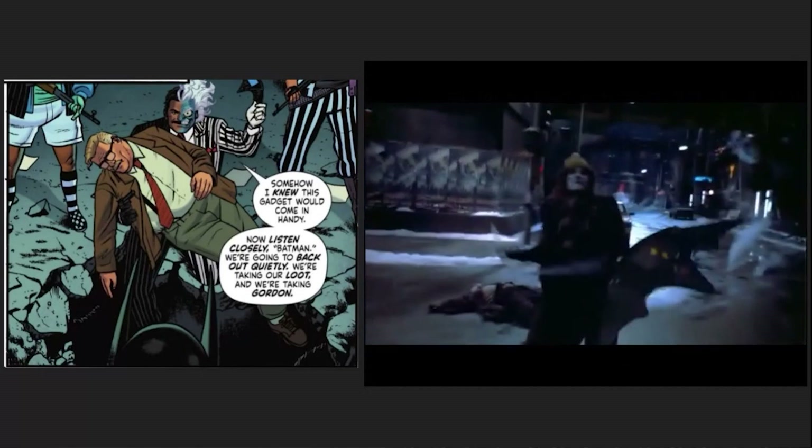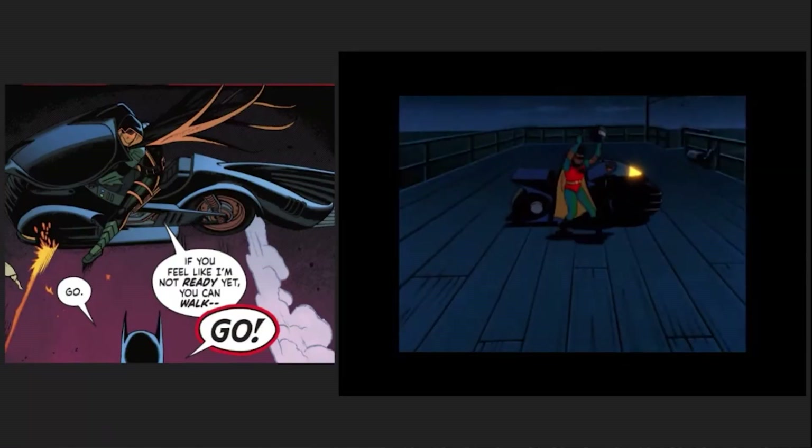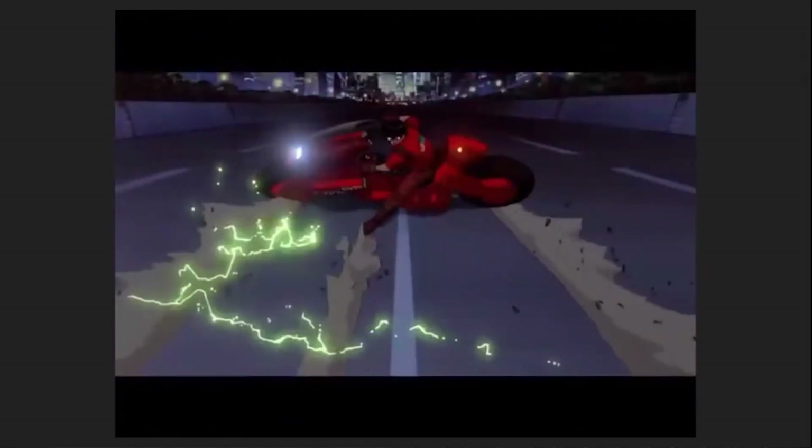Two-Face ends up using the remote control Batarang from Batman Returns, as planted in Issue 2, while Robin replicates a move from the B-TAS episode Robin's Reckoning, itself paying homage to Akira.